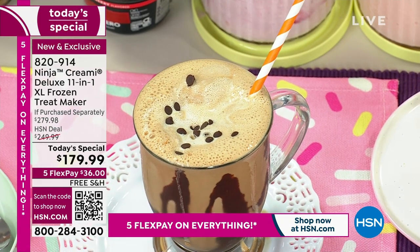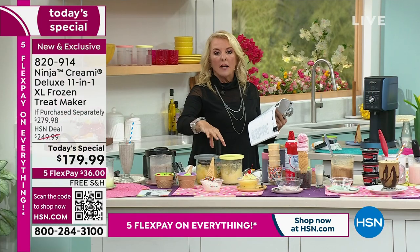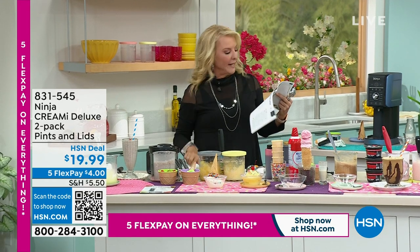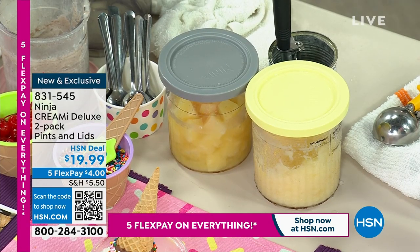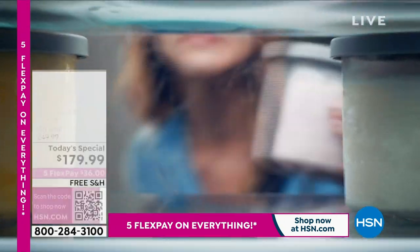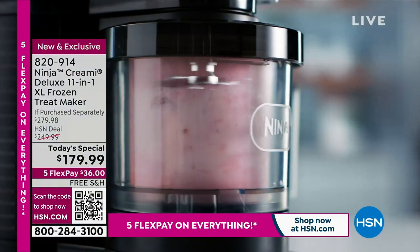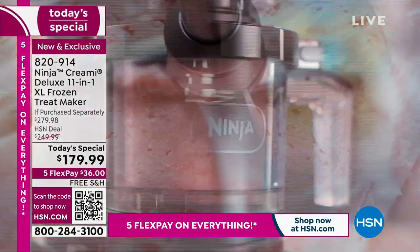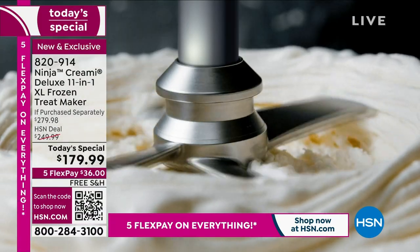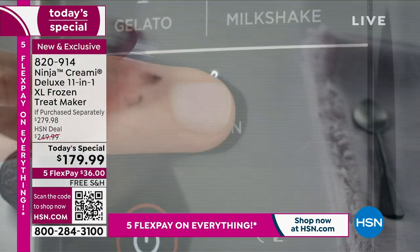We do have a couple of extra pints available if you want them — you get four in the set, but two additional ones are available. A lot of you pick those up so you can have them all ready to go in the freezer. Some favorites from the book: frozen hot chocolate, frozen Irish coffee, raspberry slushie, fresh fruit slushie, light mint cookies and cream, blueberry pomegranate sorbet, strawberry frozen yogurt, mix-up milkshakes, and dairy-free coffee ice cream. I especially love the dairy-free option because I can monitor how much dairy I'm having — dairy loves me but doesn't always love me back. I like to go for oat milk or almond milk coffee creamers.